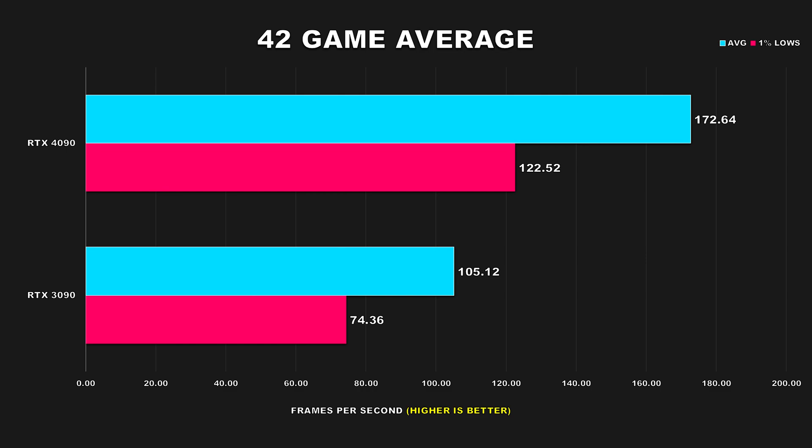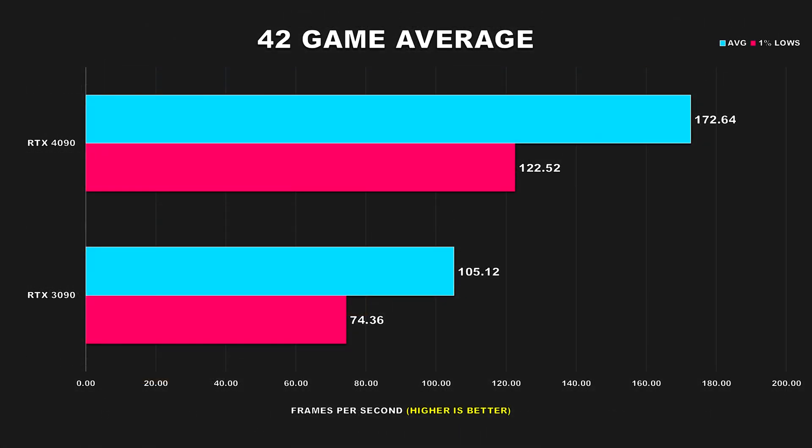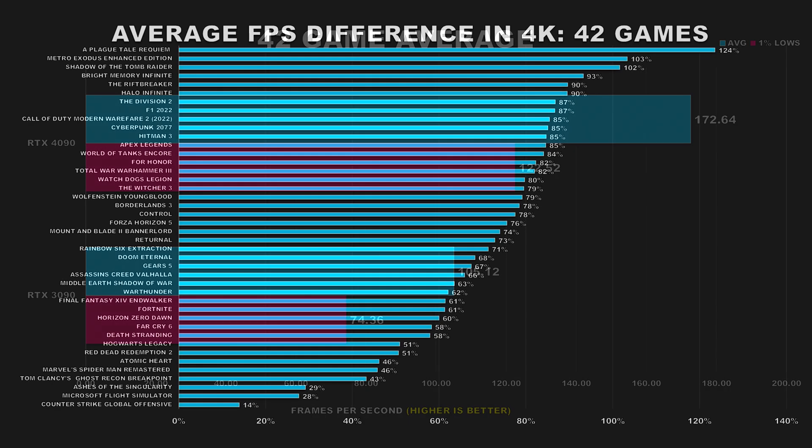Let's take a look at our 42 game average. The RTX 4090 is 64% faster than the 3090 for average FPS. Going back to my 12 game average from my initial review, that margin was 61%, though I wasn't using as fast a CPU and the cards were at stock. For 1% lows, we're seeing around 65% greater performance going from a 3090 to a 4090 — in my initial review that margin was only 44%. The 13700K is likely a major contributing factor, as a faster CPU can help immensely with 1% lows and frame time consistency even at 4K.